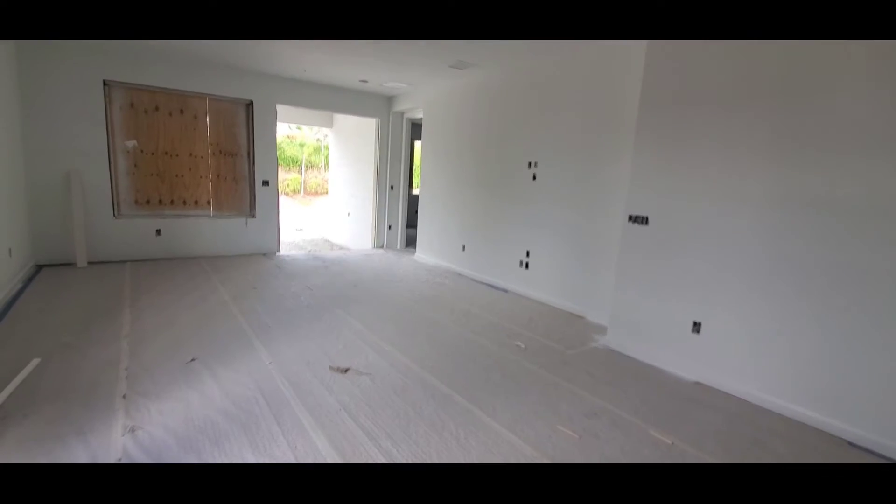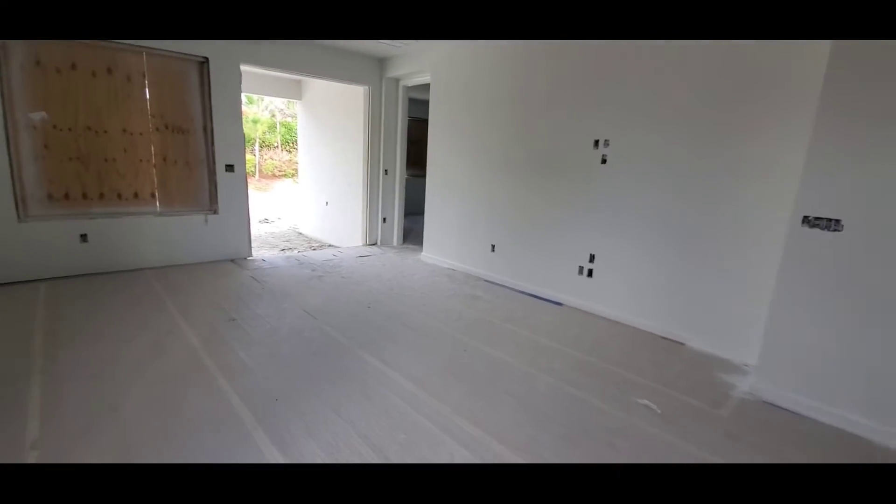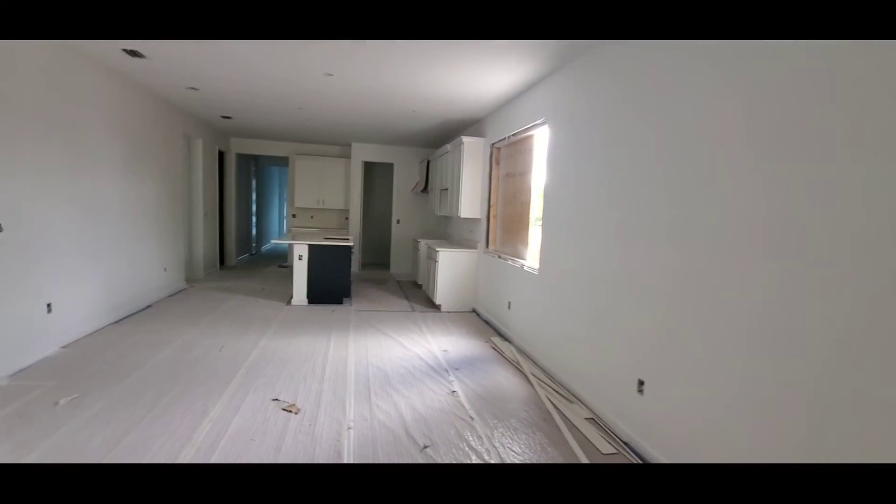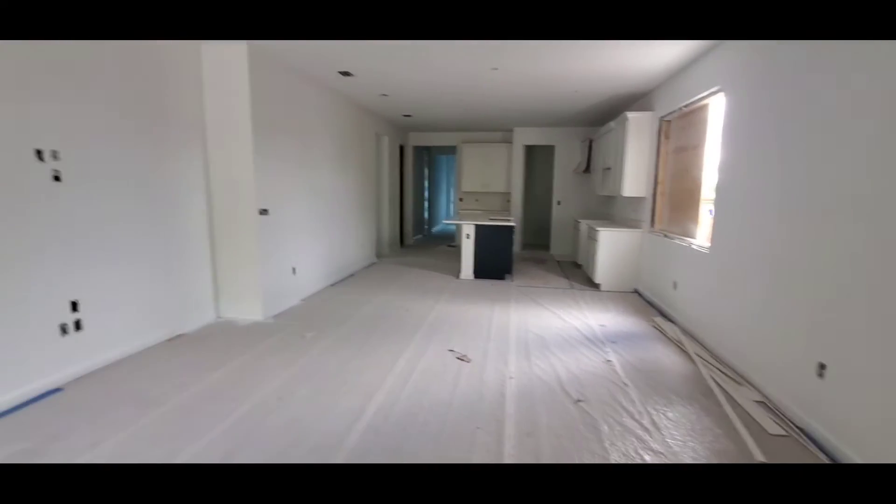I love the open concepts. So you can do whatever you'd like — entertain. It's Super Bowl weekend, so have your buddies over, friends over. You can cook, eat, watch the game at the same time.